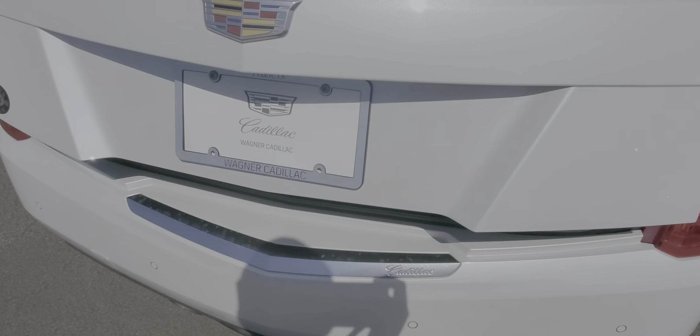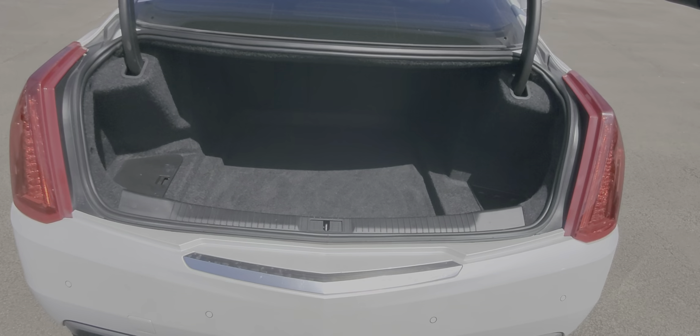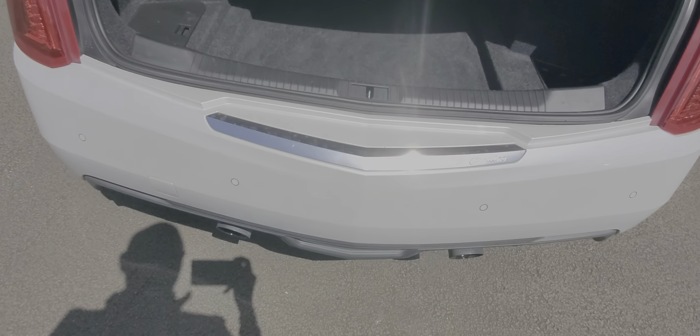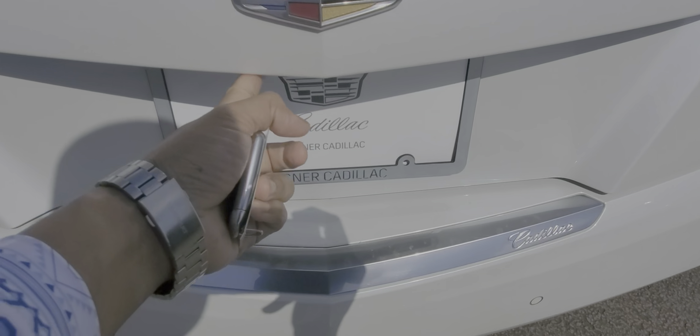It's got a huge trunk. Let me pop that open for you. So you should be able to get a walker in there. It does have a backup camera right here.